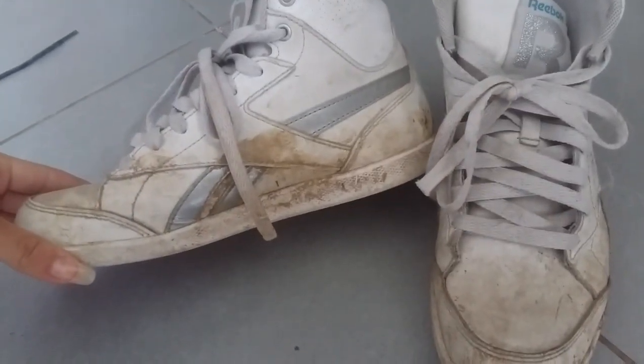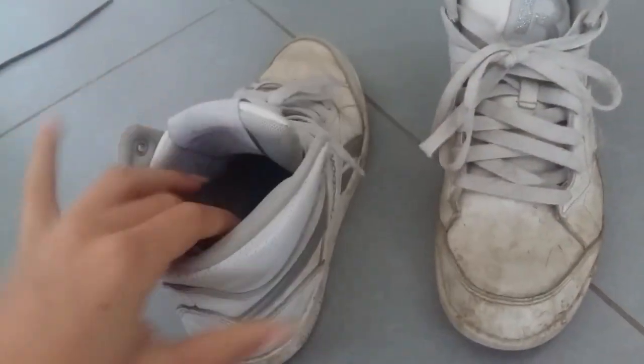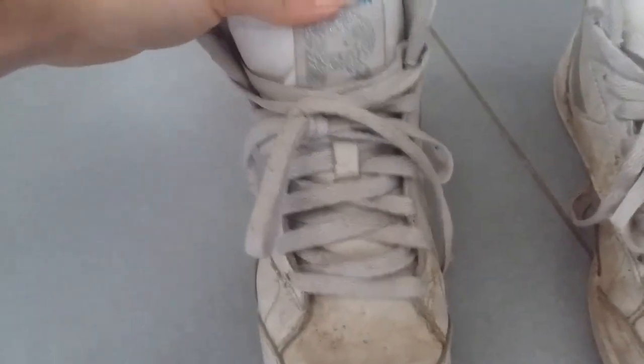Après, pour traîner aux écuries quand j'ai envie d'enlever mes boots, j'ai mes anciennes chaussures de cours — ce sont des Reebok. Elles étaient blanches et grises, maintenant elles sont plutôt marron. C'est des chaussures juste pour traîner au club.